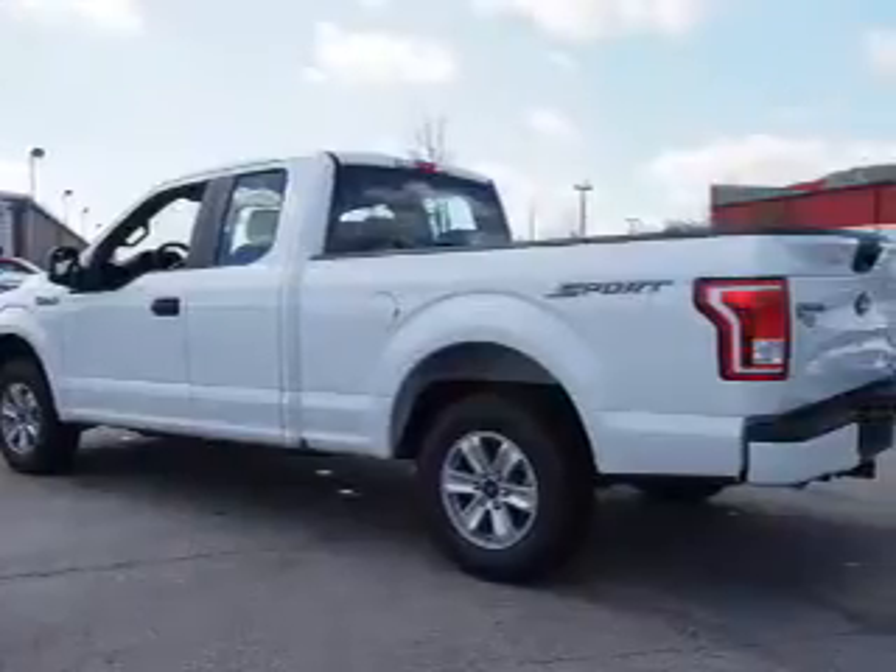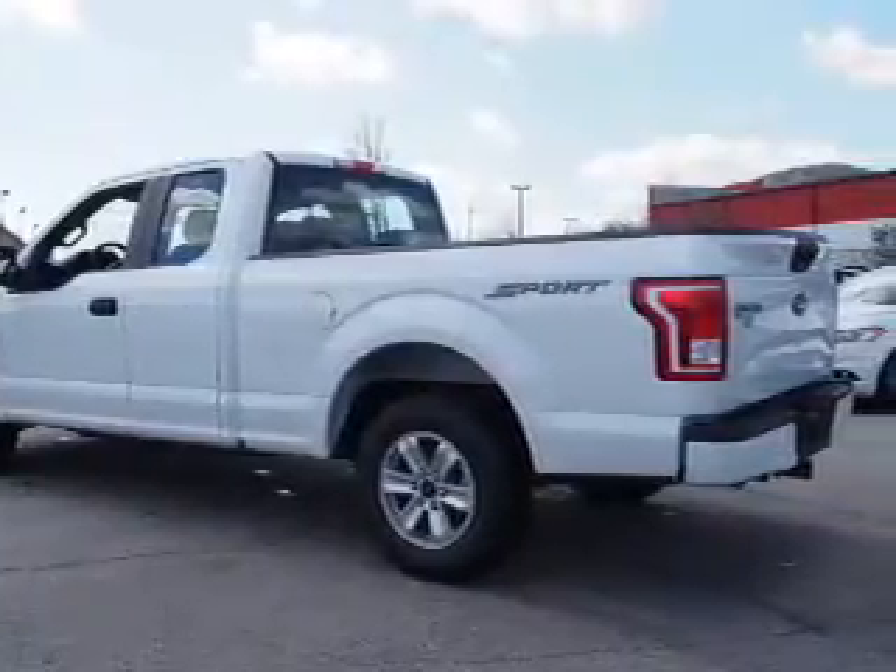It's powered by a 3.5 liter 6-cylinder engine and an automatic transmission.